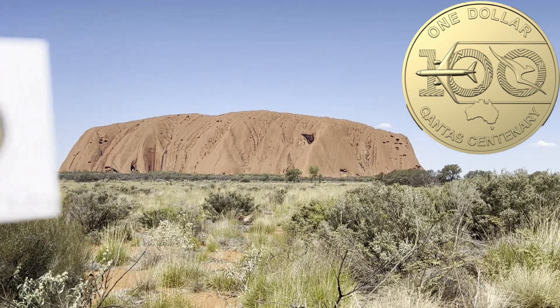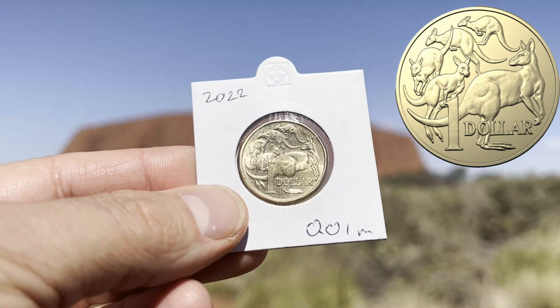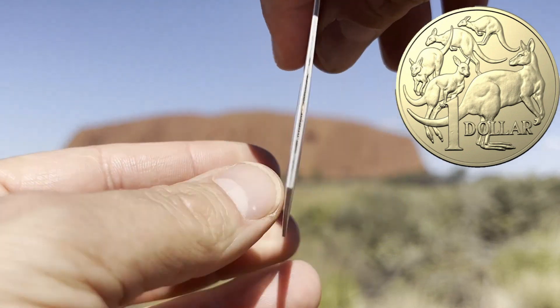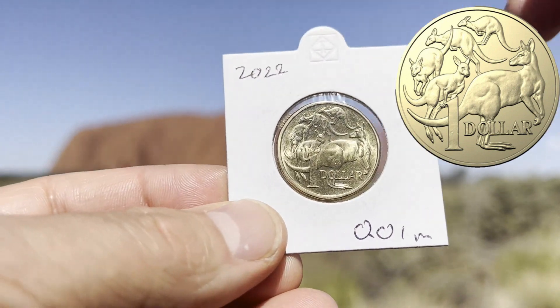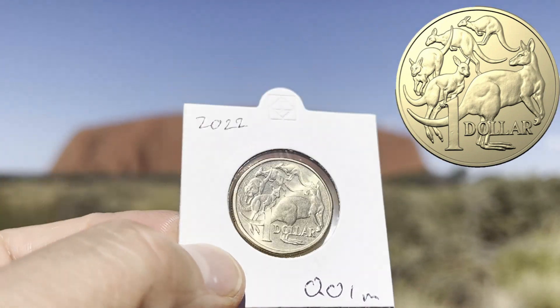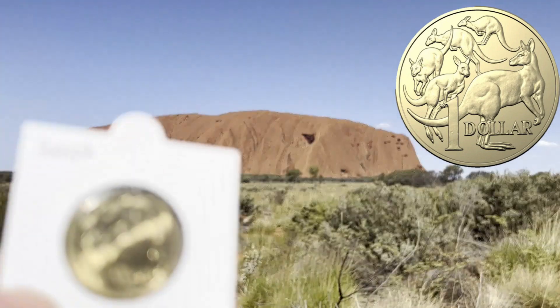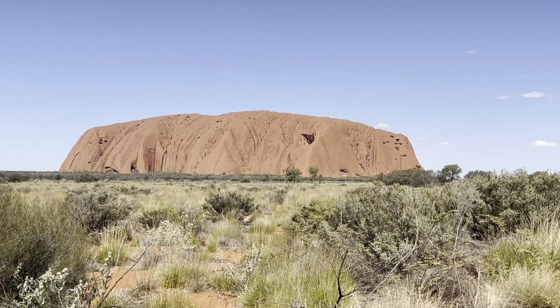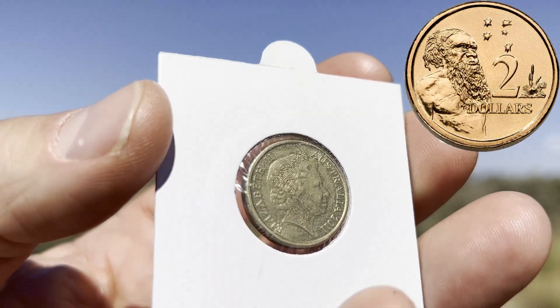The 2017 fifty cent coin marks 50 years of the Voice, and it just so happens that the vote for the Voice is in a couple of weeks from when I'm filming this — pretty iconic to be filming this in front of Uluru while talking about this coin. The next one I've got is the 2020 fifty cent coin at 1.1 million — definitely a good fifty cent coin to collect at a very low mintage.